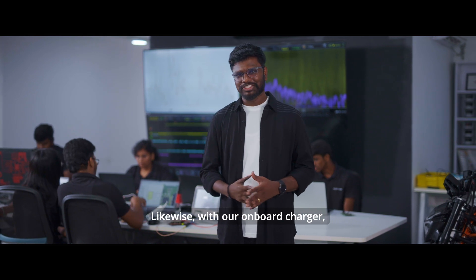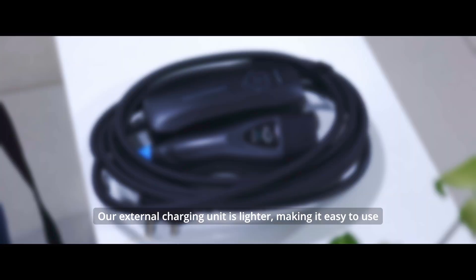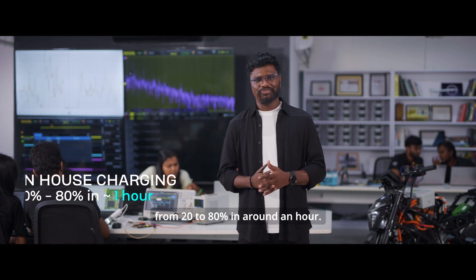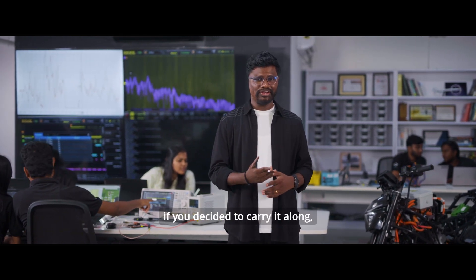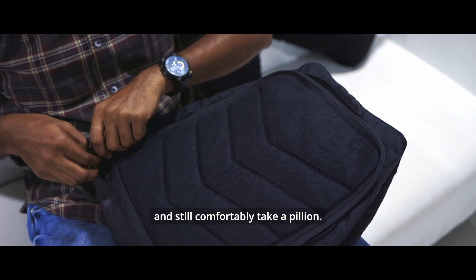Likewise, with our onboard charger, your in-house charging experience is also enhanced. Our external charging unit is lighter, making it easy to use since it's only a charging cable. During in-house charging, you can charge your Rapti HV from 20 to 80% in around an hour. And since this is the lightest charger in the segment, if you decided to carry it along, you can fit the Rapti HV charger in your existing backpack and still comfortably take a pillion.